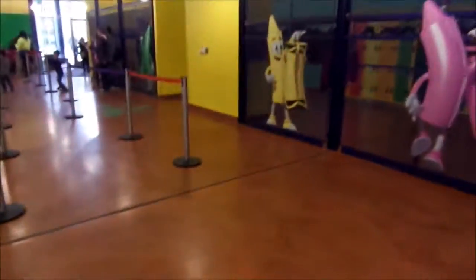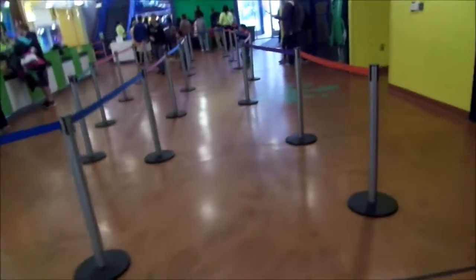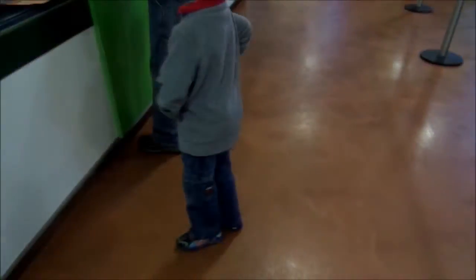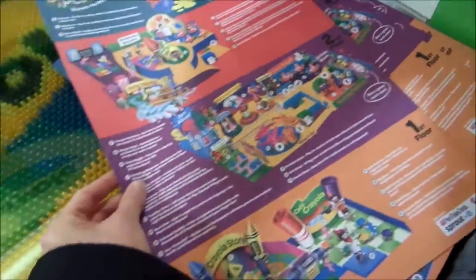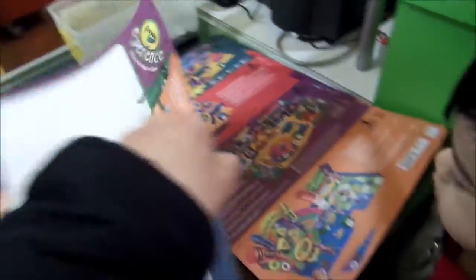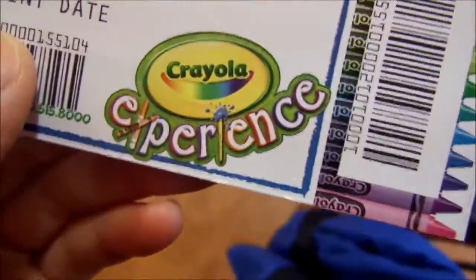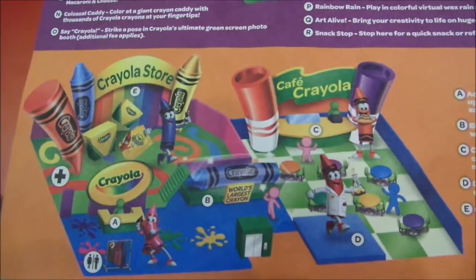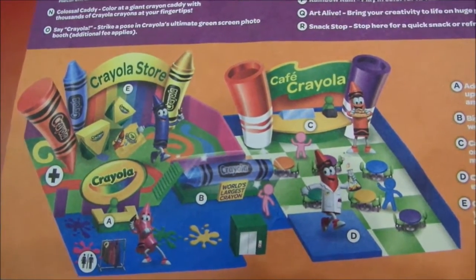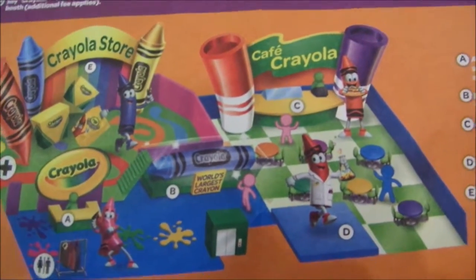We're going to get tickets. Is that the map? We have 4th floor, up to 4th floor. Wonderful! Got the tickets and ready to go! So they have up to 4th floor. On the 1st floor, they have the Crayola store, the world's largest crayon, and the cafe.